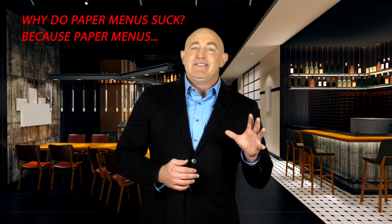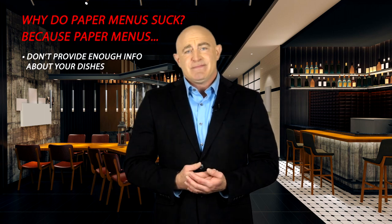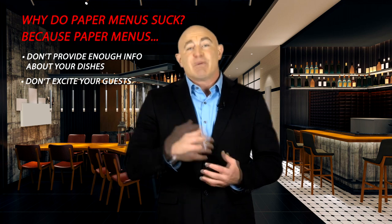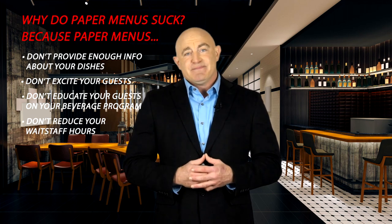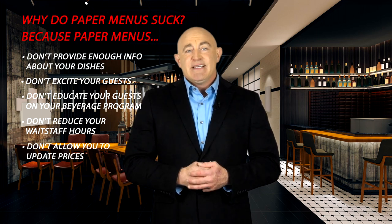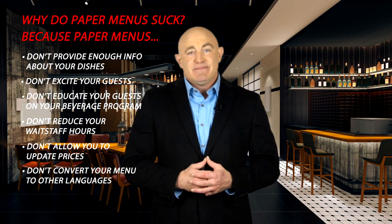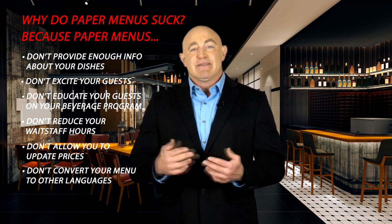Paper menus don't provide your guests with enough information about your dishes. They don't excite your guests or educate them on your beverage program. They don't reduce your waitstaff hours, update prices in seconds, or 86 out-of-stock items. Paper menus can't convert to different languages, and they don't let you highlight upcoming events or catering services.